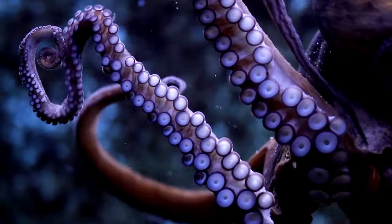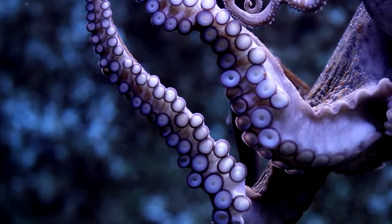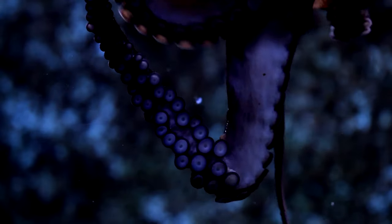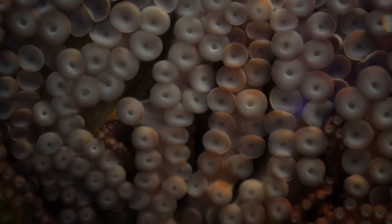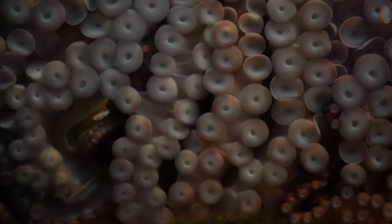Octopuses typically have rows of suction cups, called suckers, lining each of their eight arms, with up to 300 suckers per arm depending on species. These suckers can be very strong and enable octopuses to grip and manipulate objects, as well as capture and handle prey.